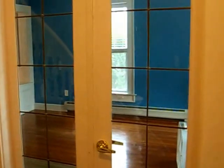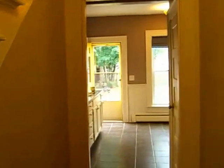And the French doors leading into the living room — we'll come back through that way — and the hallway down to the kitchen.